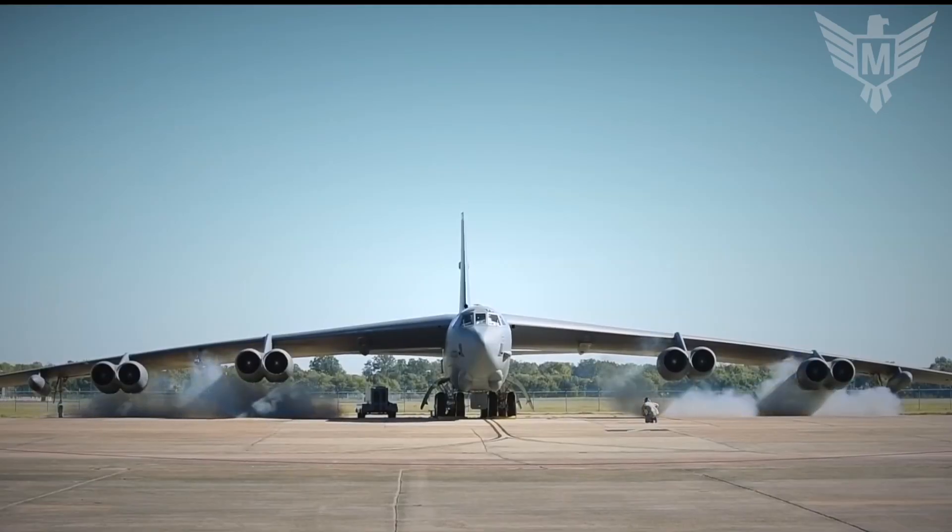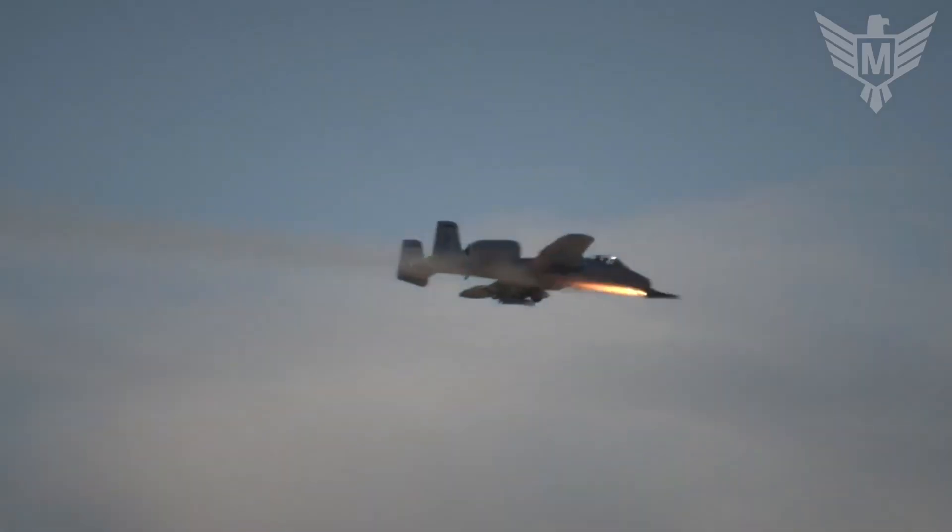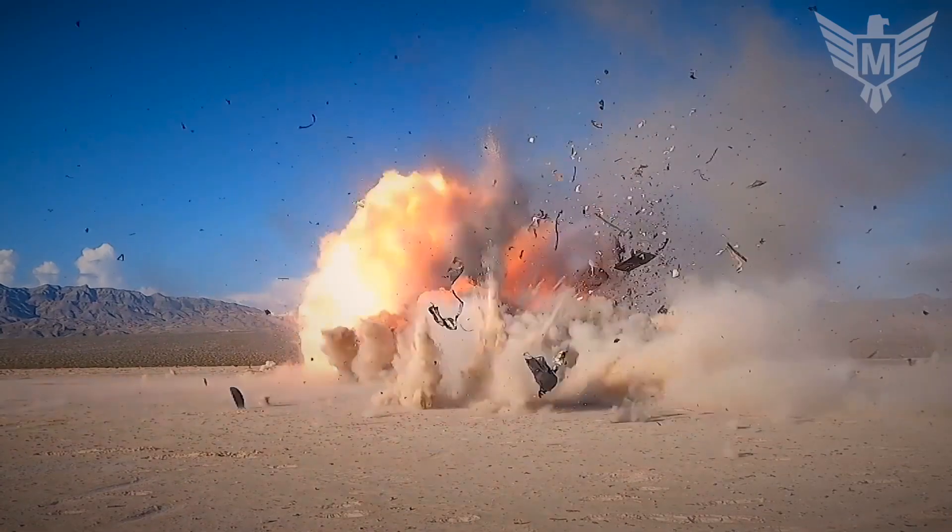Greetings, soldiers of curiosity! Strap in and join us as we dive deep into the realm of military tech and uncover its incredible capabilities.